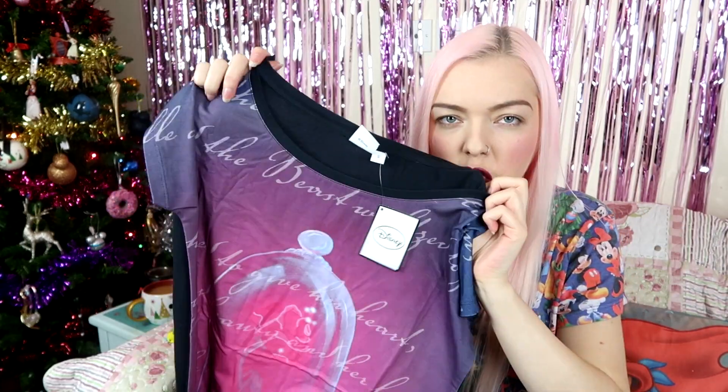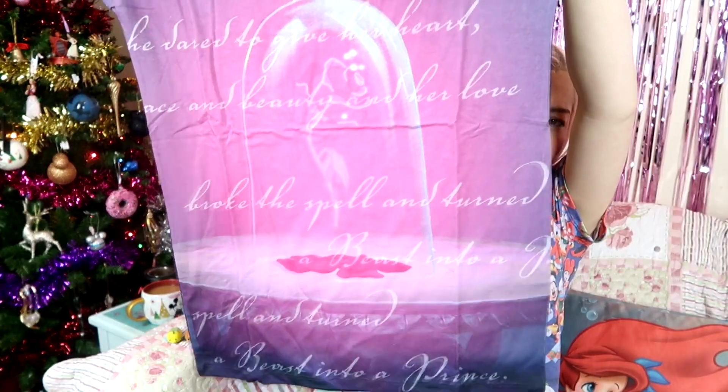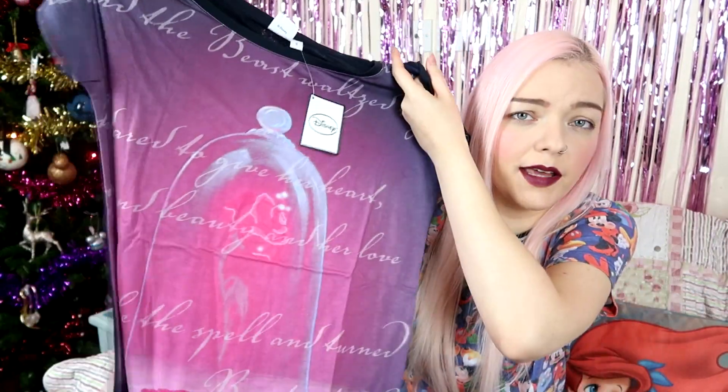The next thing I have is this Enchanted Rose top. I absolutely love it so much — I've already had it on, and this is a fresh one straight out of the packet. Mine is in the wash because I've already worn it. How gorgeous is that — it has the enchanted rose on it with writing from Beauty and the Beast. This is official Disney. Check out EMP for Disney — their stuff is amazing and a lot of it is exclusive to them. I believe it's on offer for £12 at the minute and it has a slightly wide neckline, so you could wear it off the shoulder.